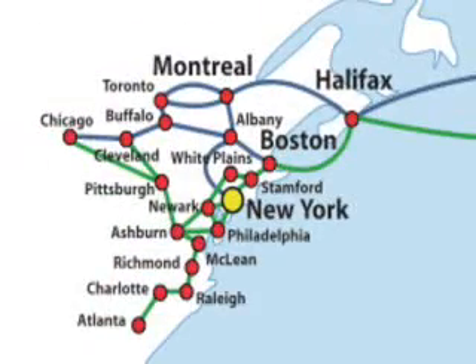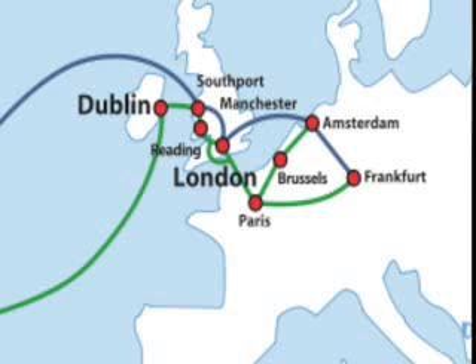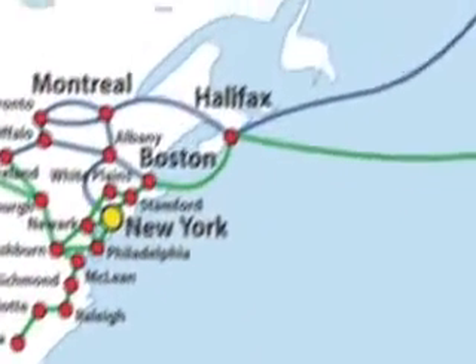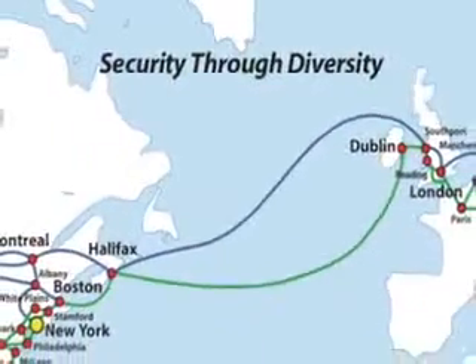From the island of Manhattan to points north — Montreal, Halifax, Nova Scotia — and then across the Atlantic Ocean to Dublin and London, west to Brussels and Amsterdam, south to Paris, under the sea again, and across the pond to points all along the eastern seaboard of North America. Hibernia Atlantic offers enterprise customers and carriers security through diversity.